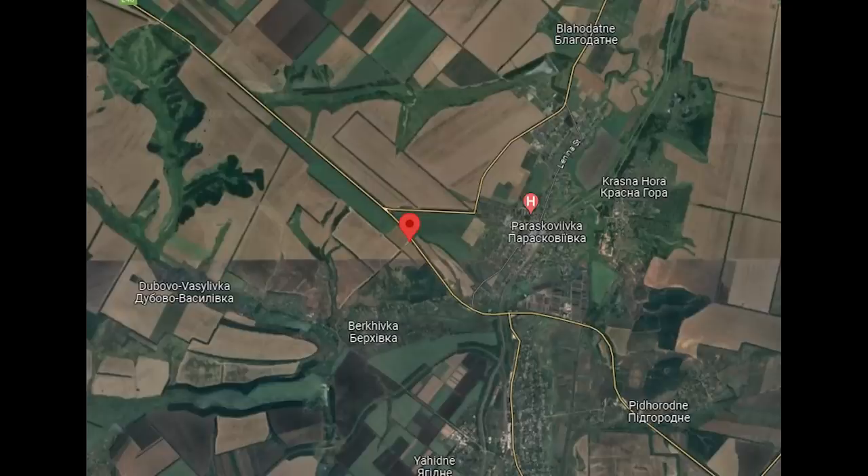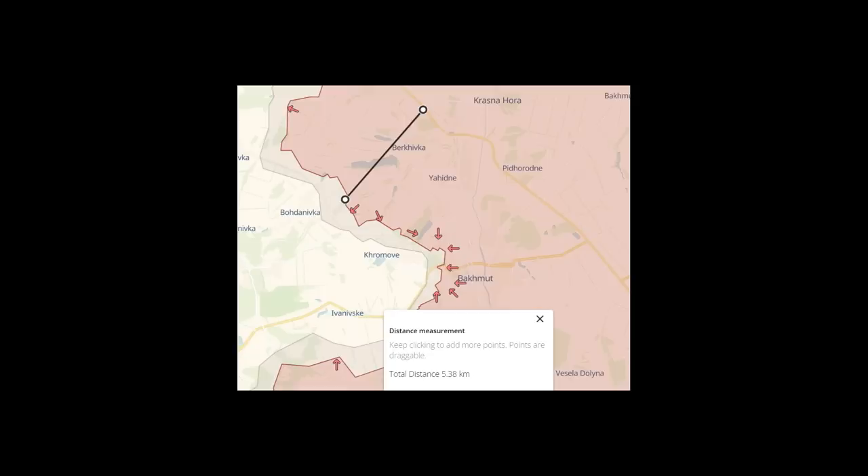So it was facing a settlement called Berkifka, and was on a road leading from Pidorodna. Here it is on Deep State, shown to be over 5km from the front line. Given the range and the orientation of the tank, I think this was an already damaged one, disabled and not yet recovered, and Ukraine saw the chance to finish it off.